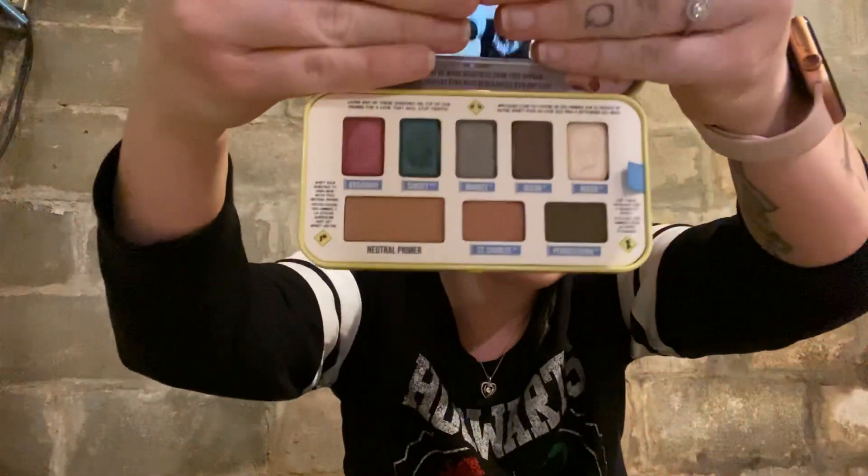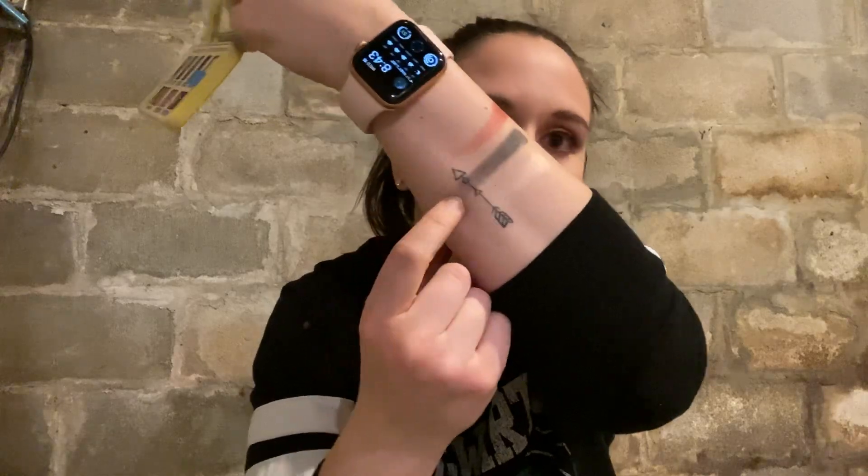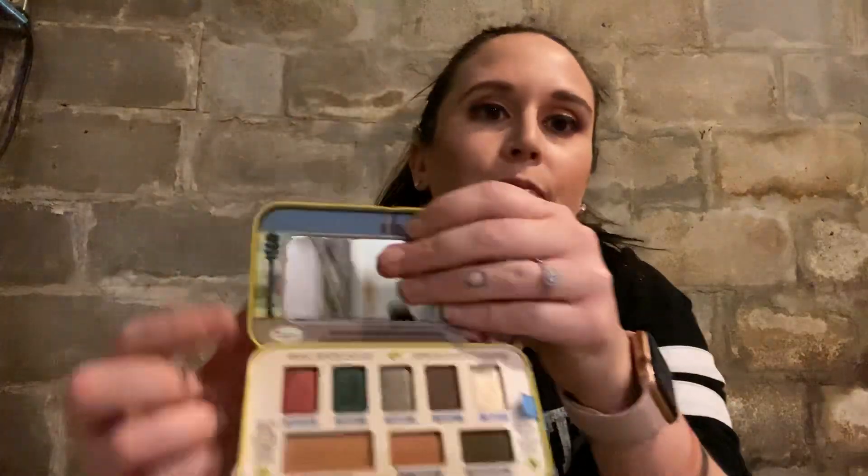The next item is from The Balm. It is an eyeshadow palette called Pick Perf. This is what it looks like on the inside — I already tested it out. I chose the blue color. It's called Sunset Boulevard — it's like a black with blue. Then this one is the Broadway color, and this one you can barely see is Rodeo Drive. The whole top row is all shimmers, and down here are mattes. I will definitely give this a try. I'm not too familiar with dark colors — as you can tell, I really love pinks.